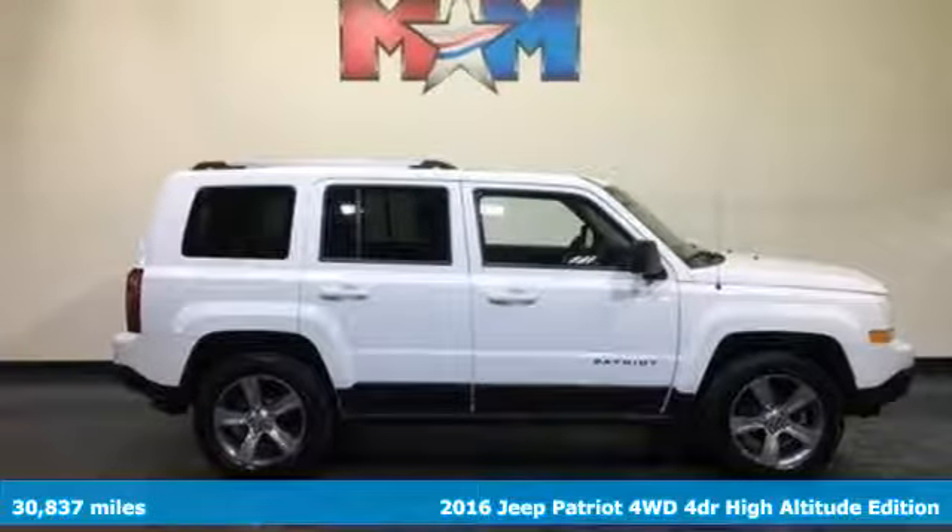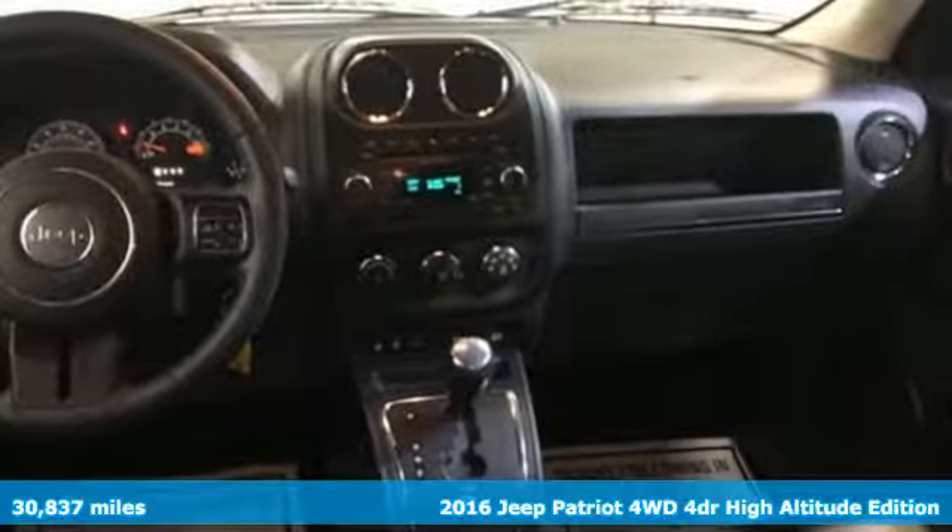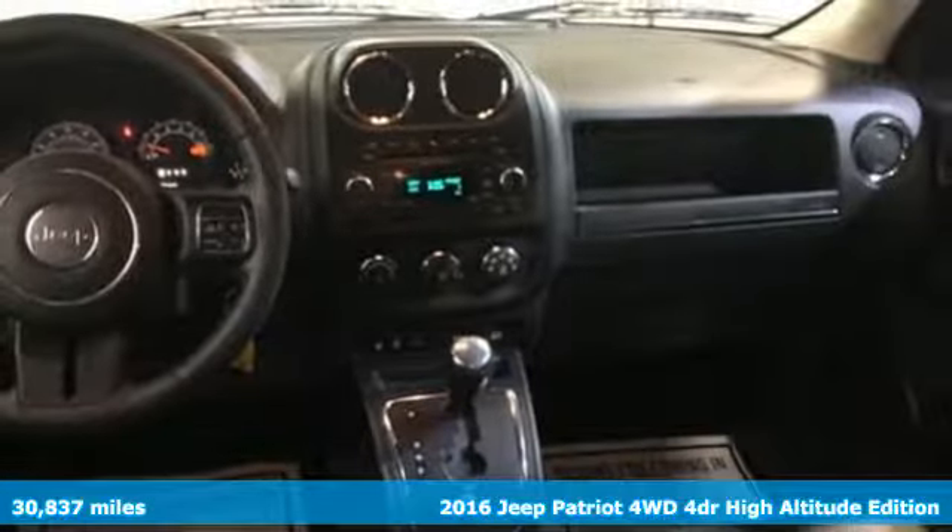It's a 2016 Jeep Patriot. Journey anywhere in a Jeep, and it comes with all the amenities you need.